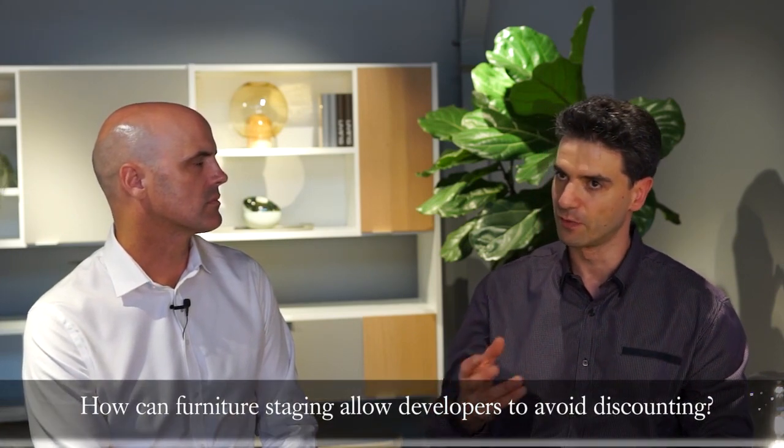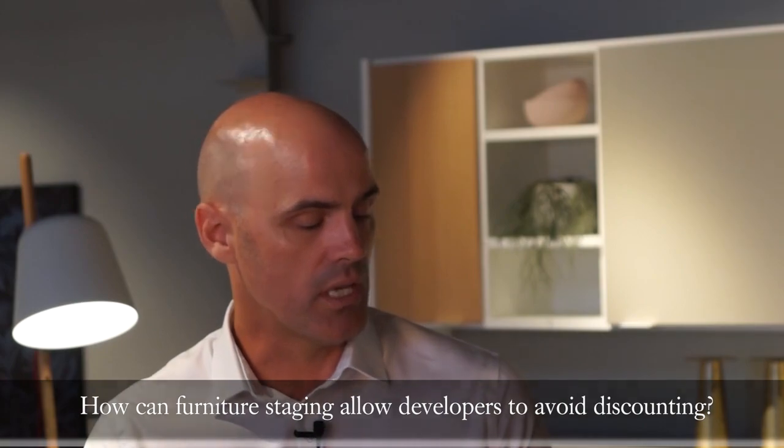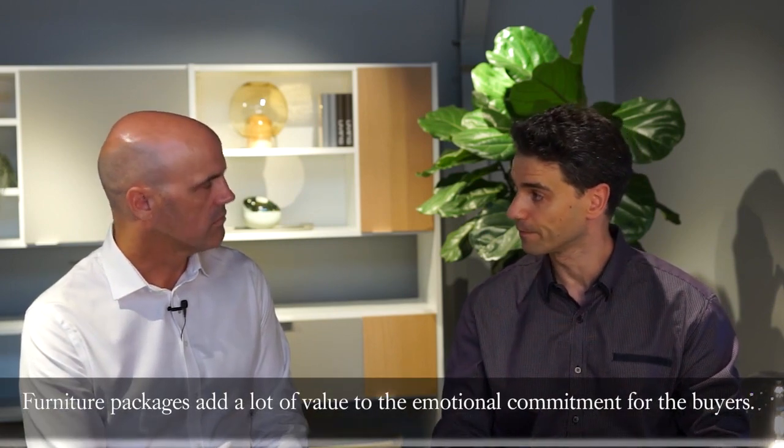With furniture and apartment sales, is there a way that developers can utilize this and remove the need for discounting? Yes. If the developer is offering furniture packages, what some developers will do instead of offering a discount to close the sale is offer the furniture package — which could be a $20,000 or $50,000 package. They're not paying that full amount for them, so it reduces the actual discount they're giving, but it also changes the whole tone from taking money off the table to adding extra value for the client. And that's always a really positive thing for everyone.